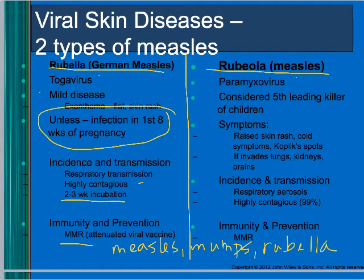Measles is considered the fifth leading killer of children. Symptoms include a raised skin rash, cold-like symptoms, and white spots in the throat. The problem is it can go systemic — invading the lungs, kidneys, and brain — and that's when it causes death.